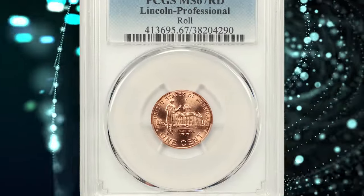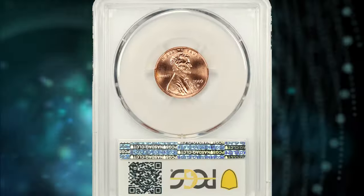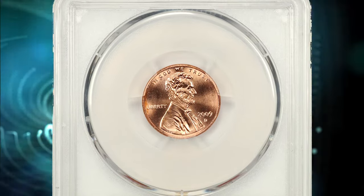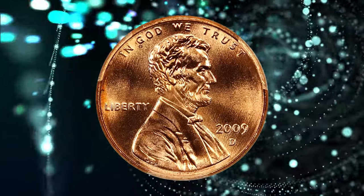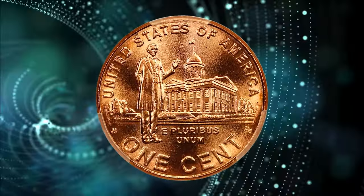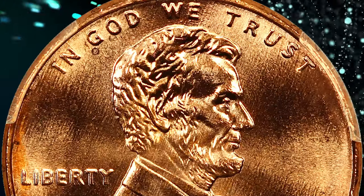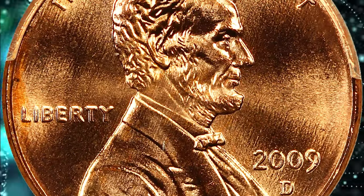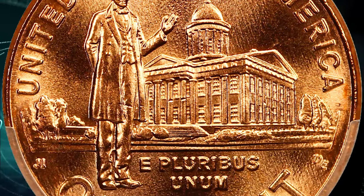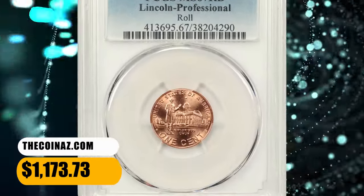Number 6. 2009 D Professional Lincoln Cent, graded in mint state 67 by PCGS. According to Jamie Hernandez, the 2009 Professional Lincoln Cent design represents Abraham Lincoln's professional life in Illinois from about 1830 to 1860. The professional reverse design is the third of four different themes used in 2009 for the Lincoln cent, each representing a memorable time in Lincoln's life. This coin in mint state 67 ended up selling for $1,173.73.